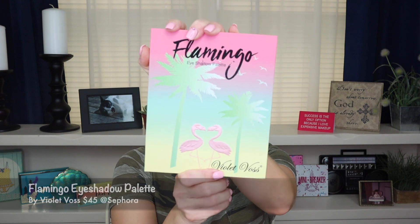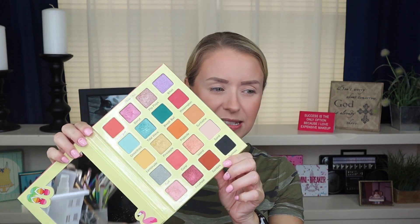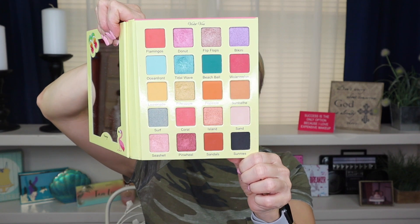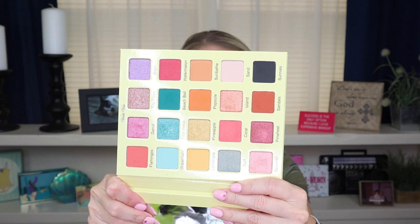My other favorite — which is the one I'm going to actually use today to create a look — was from Violet Gloss, and this was the Flamingo Eyeshadow Palette. I love flamingos. I am a huge fan of flamingos; I have flamingos all over my house. This was a very colorful palette. I took this with me on my Aruba vacation last year — this was the only palette I took with me. Whenever I had to do a look for the evening this was the palette I used. I have no complaints — all of the colors performed so well, and it was just such a cute palette.